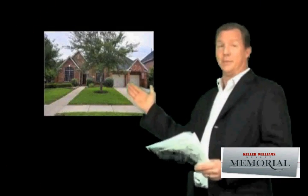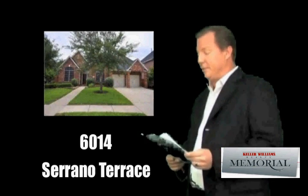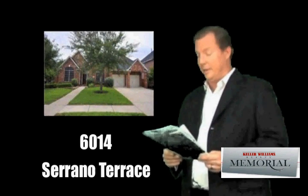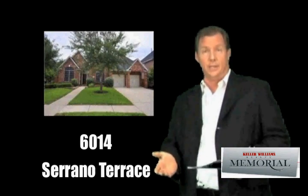Remember, what's critical here is we don't determine the price of your home — the market does. And here's your subject property. It's a beautiful home, excellent curb appeal. It's at 6014 Serrano Terrace, Lakes on Eldridge North. Four bed, three full bath, two car attached garage, 3,052 square feet as shown in the tax records.